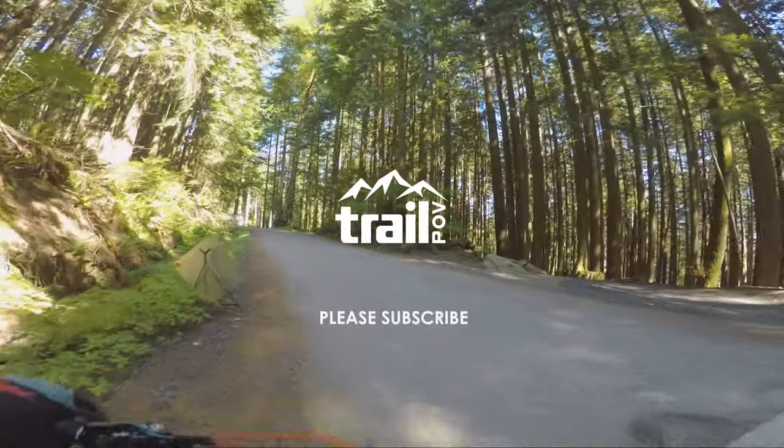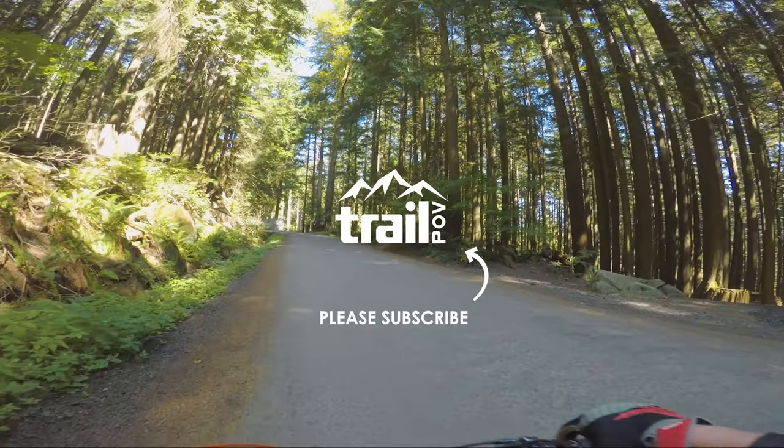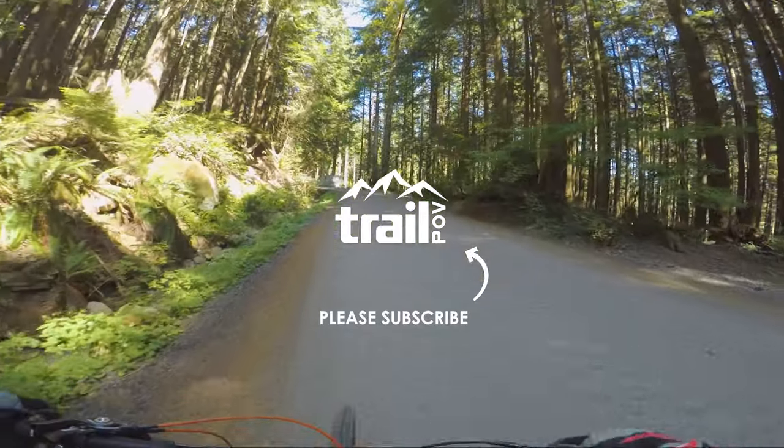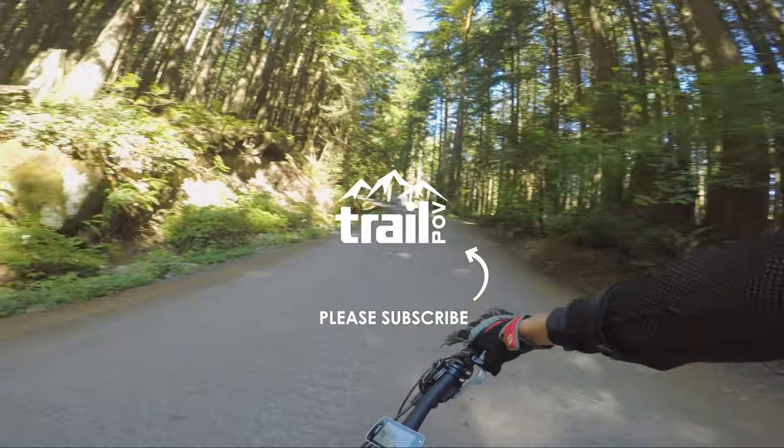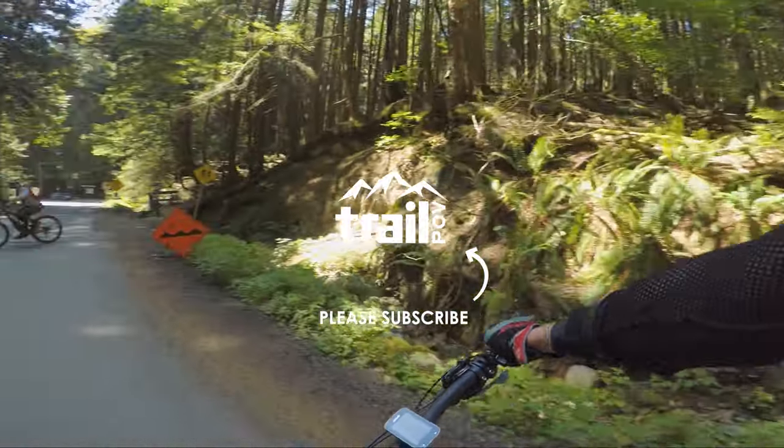If you liked what you saw and want to support the channel, make sure to hit the subscribe and like buttons. Also if you haven't already checked out my website, the link is in the description down below. Thanks again for joining me and hope to see you again next week. Happy trails!